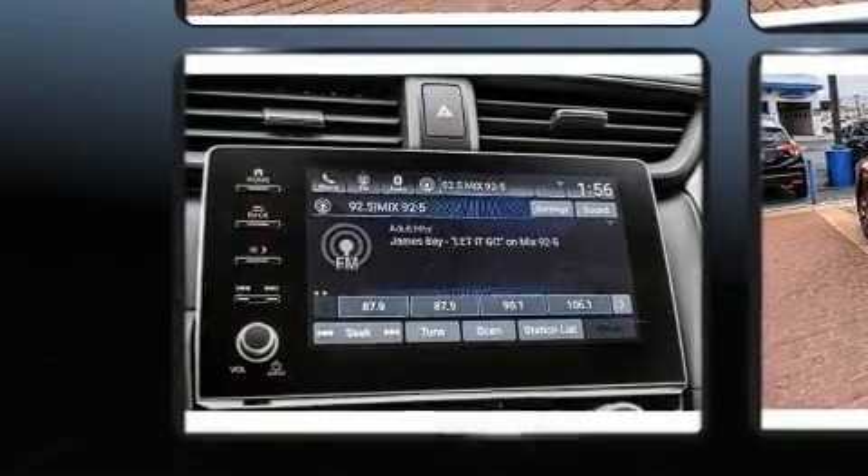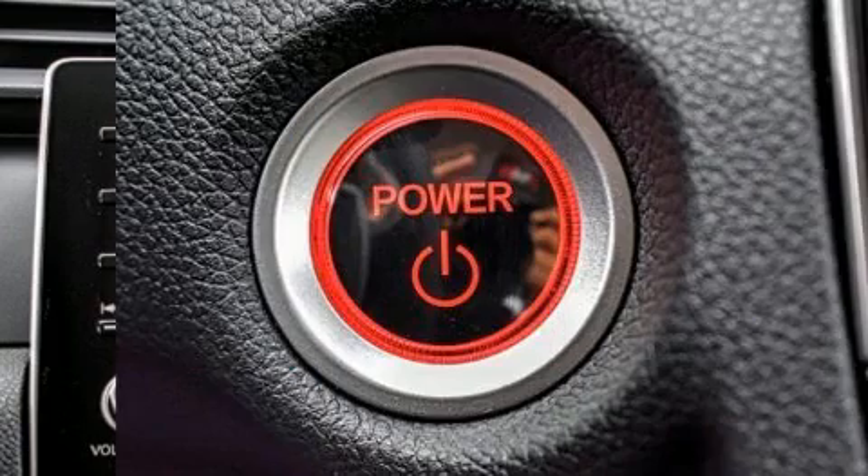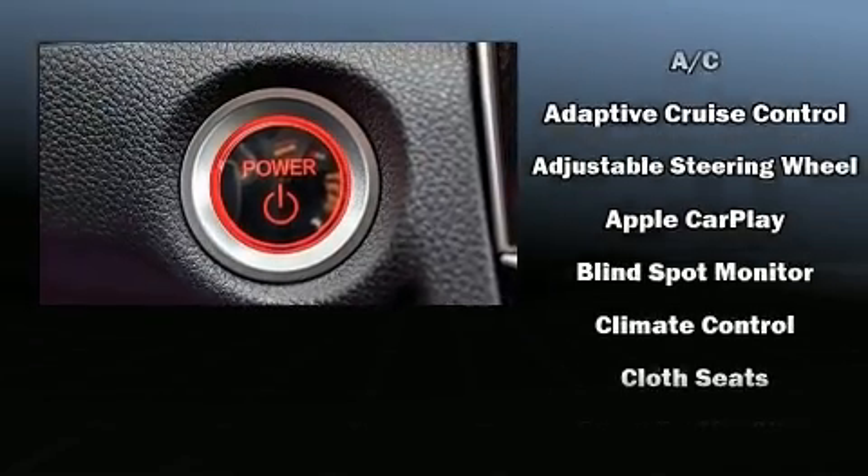All of the premium features expected of a Honda are offered, including variably intermittent wipers, an outside temperature display, lane departure warning, and a split-folding rear seat.